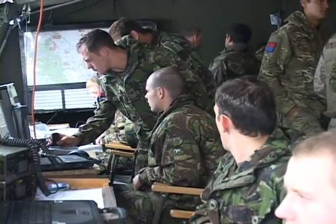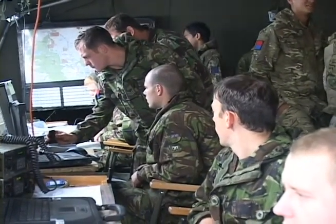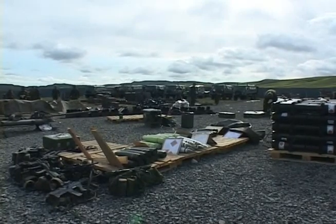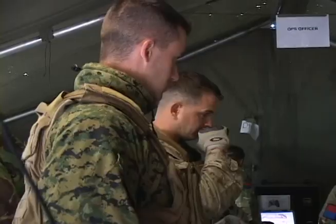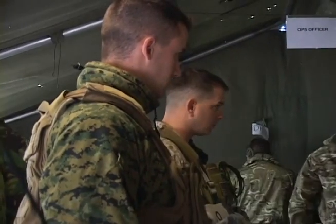Royal Army soldiers from various bases across Europe and the United Kingdom work to establish a makeshift forward operating base at the Otterburn training area. They face a standard training scenario, but one element of this exercise is unique.